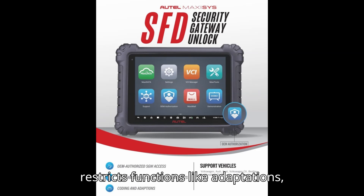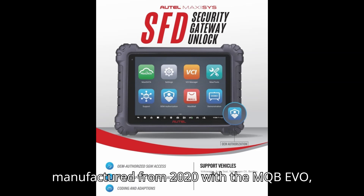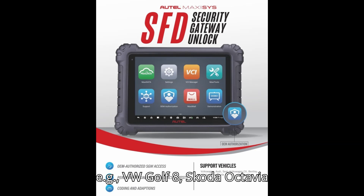SFD restricts functions like adaptations, coding, and parametrizations. This protection applies to models manufactured from 2020 onwards with the MQB Evo platform — for example, VW Golf 8, Skoda Octavia 4, Seat Leon 4, Audi A3 8Y — and Q4, and MEB platform — for example, VW ID.3, ID.4, and Skoda Enyaq.